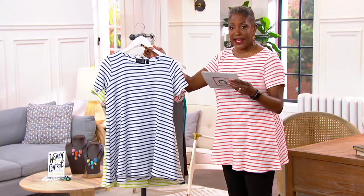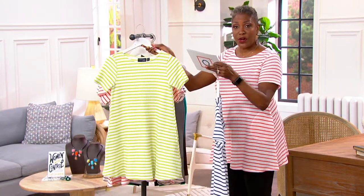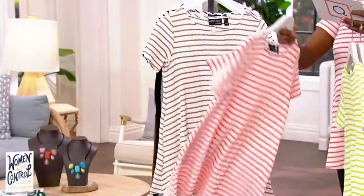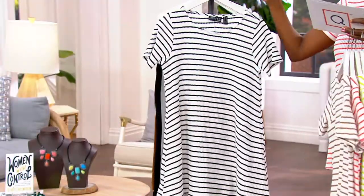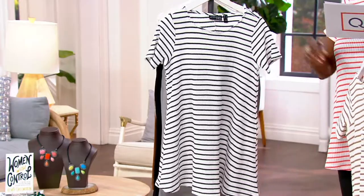Color-wise, we've got the navy marshmallow. We're offering the pear marshmallow. We have what I'm wearing — that's the coral marshmallow. We have the khaki marshmallow, and then last but not least, the black. Item number A397-266.